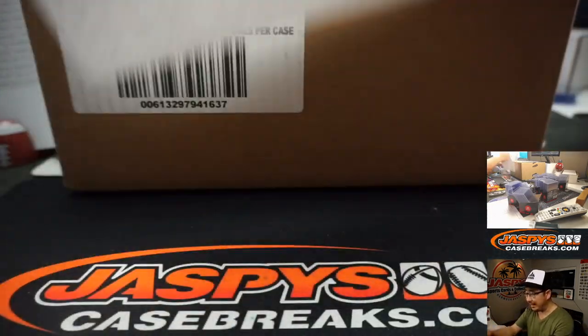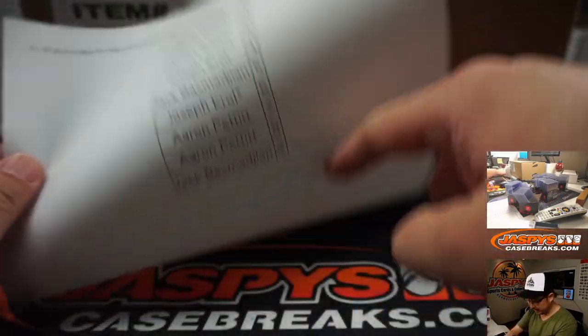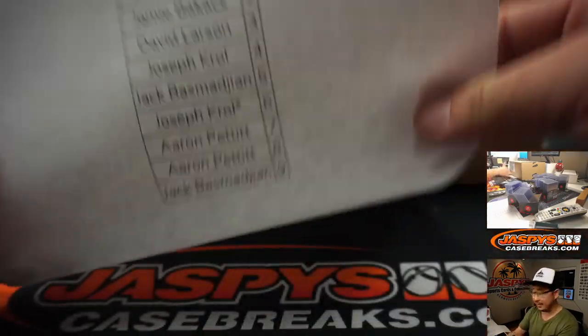Got one more number block for the Yankees, Cubs, and Dodgers for the higher end teams right here. Works just like our number blocks, just for those teams, just in that break.